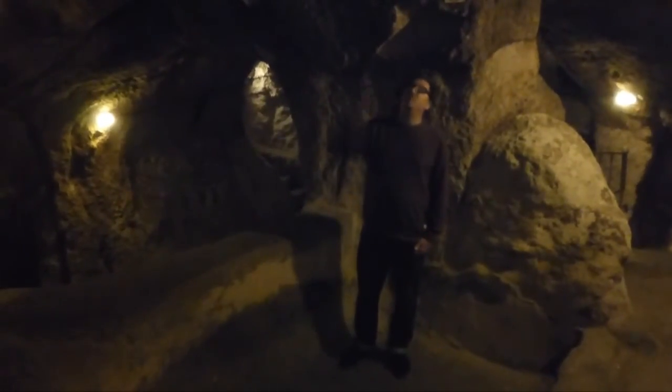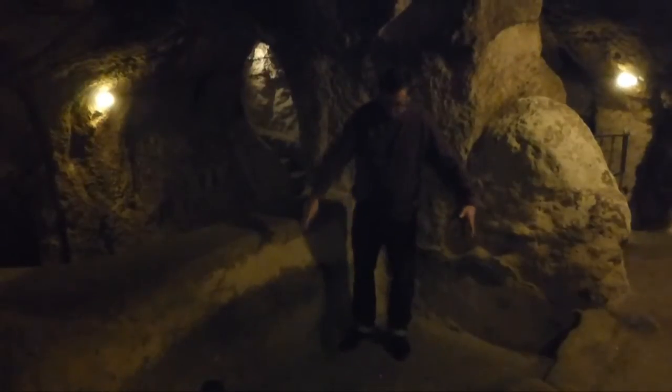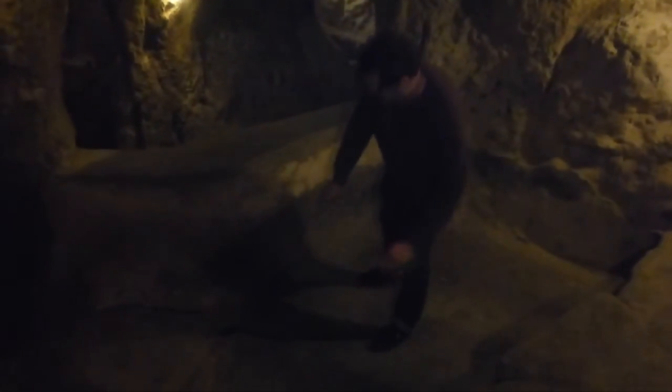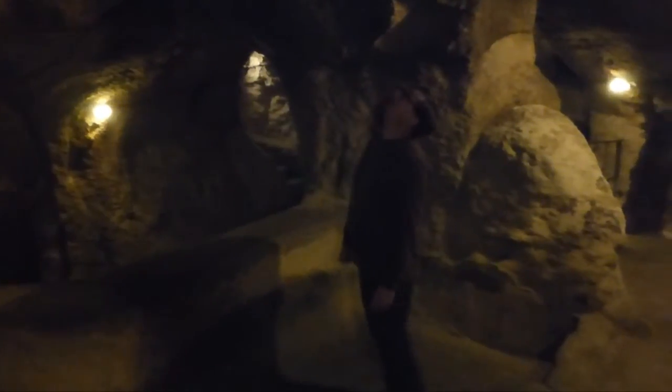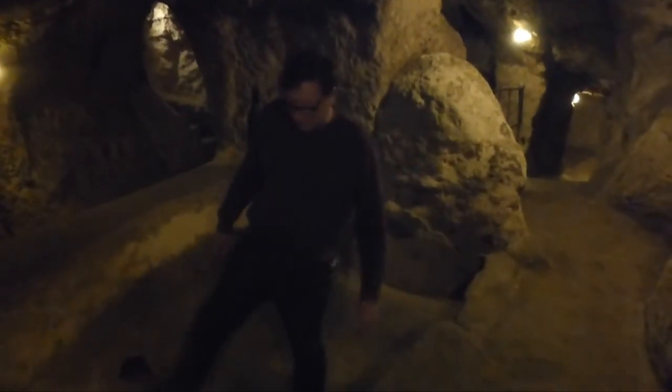This area here would have originally been open, and when it rained this sunken platform would have collected the rainwater. Using a series of channels, they would have directed the water further and deeper into the caves. They've actually got storage cuts carved into the rock where they could store the water. It's pretty amazing.